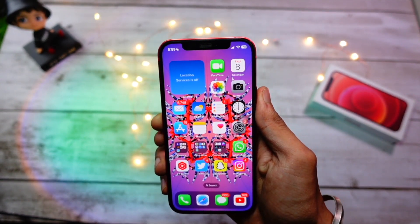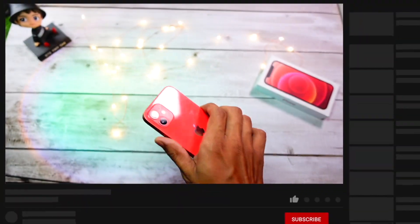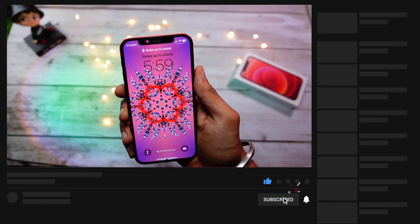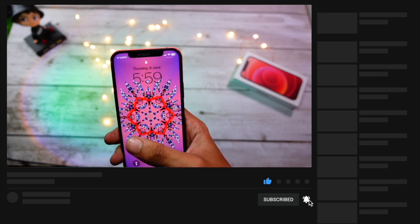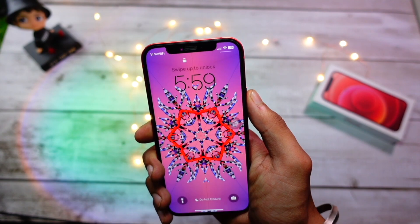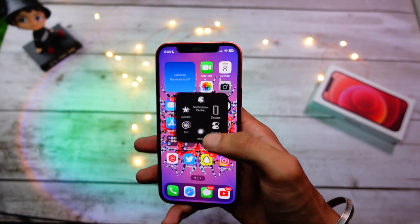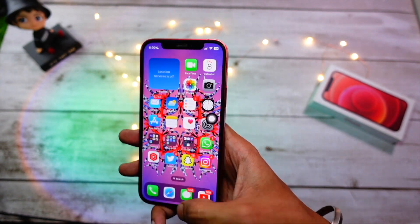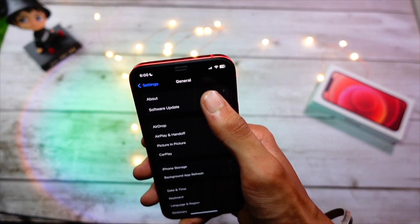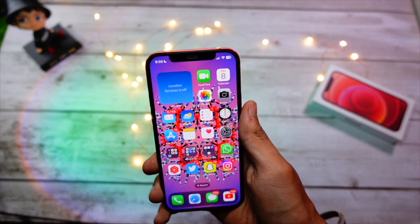Number one is performance. Apple silicon is just superb — it is crazy how this almost three-year-old device with 75% battery health performs so well. This is Beta 1, and the performance I'm getting is just spectacular. The animations and everything are so smooth and amazing on this device.